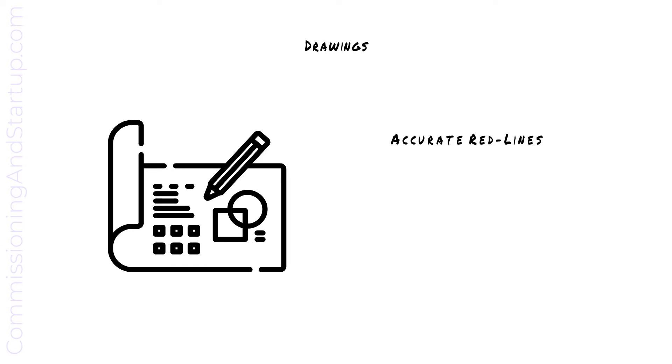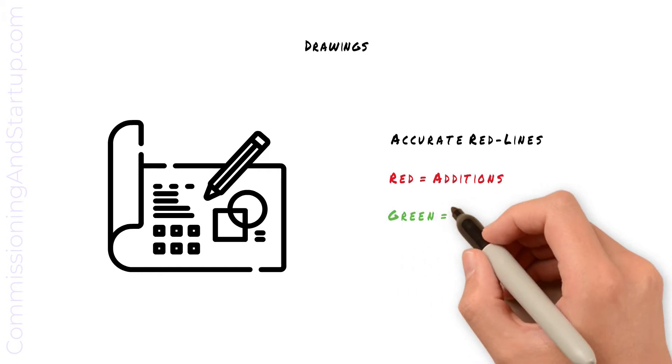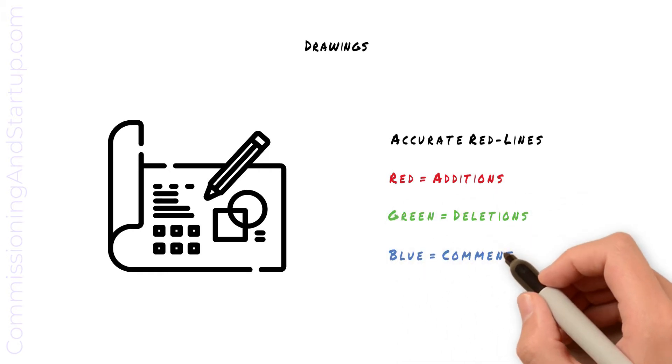Drawings are marked up to indicate any as-left conditions in the field. Drawing markups are typically indicated in red, green, and blue. Any red markups indicate additions, any green markups indicate deletions, and any blue markups indicate additional comments.